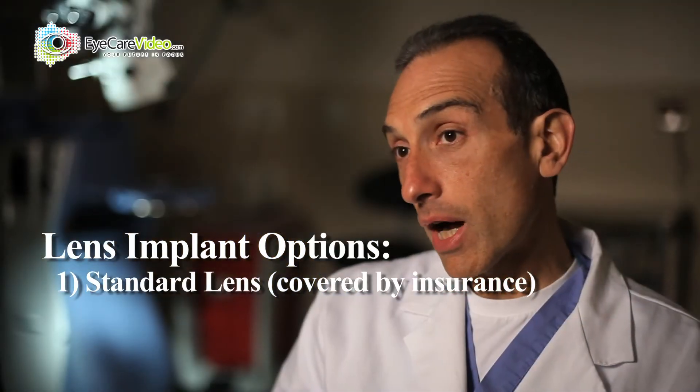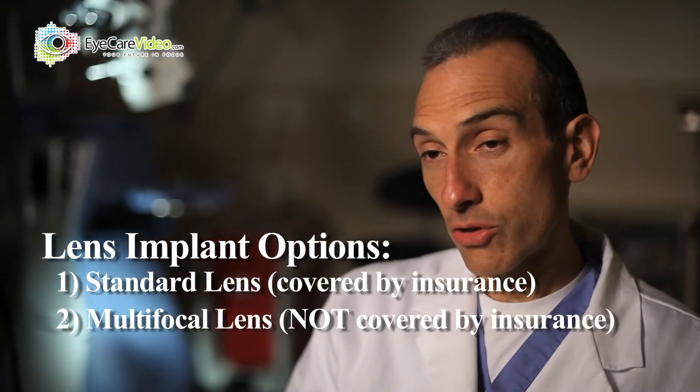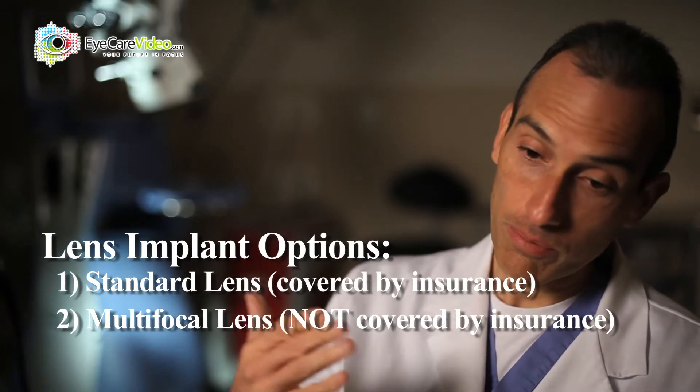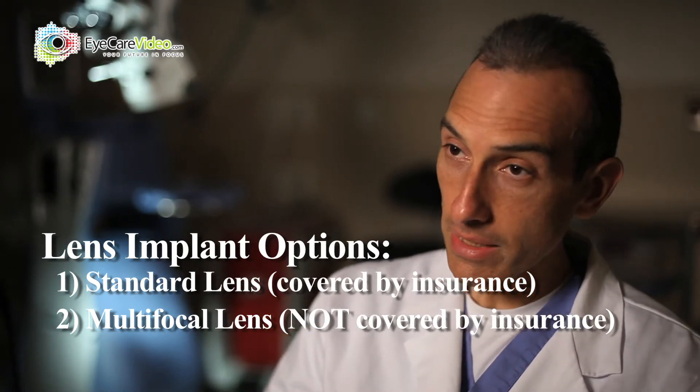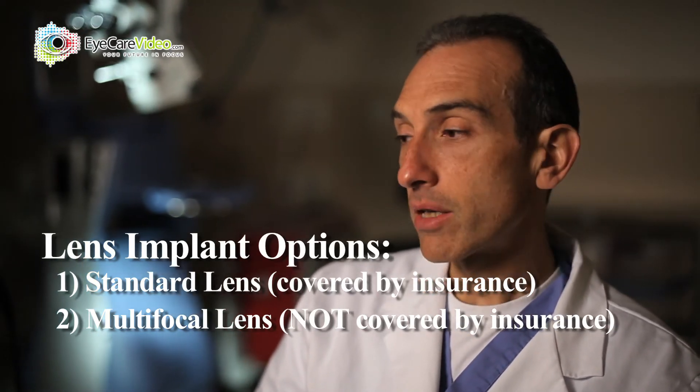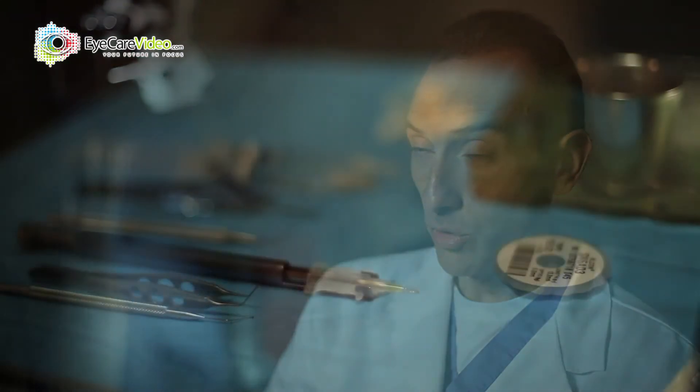There is an upgrade optional lens, which is known as a multifocal, which allows a patient to see both distance, intermediate, and near. So it doesn't eliminate glasses completely, but minimizes the need for glasses.